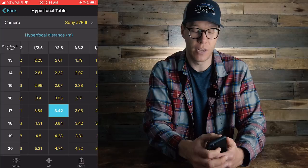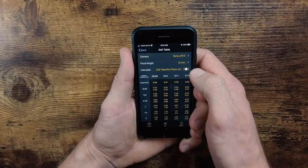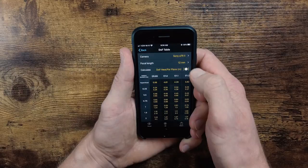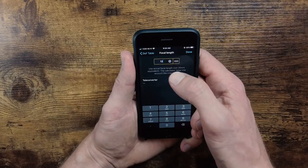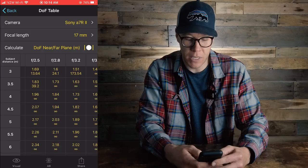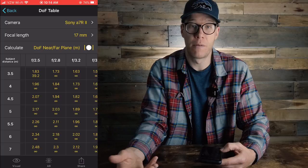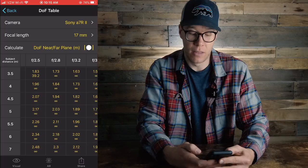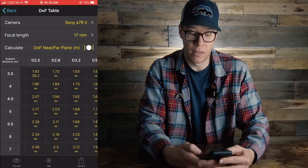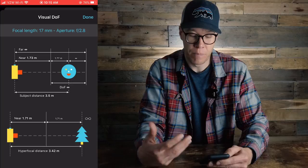Often this is going to be your infinity point when you're out shooting. You can also use the depth of field table. When I select that, I do the same thing — scroll to my camera and 17mm focal length at f/2.8. Subject distance is on the left side of the screen. Scrolling down to how far I am from my subject gives me an answer of 1.73 meters to infinity being within focus — consistent with what the hyperfocal distance table showed. I can also select a setting and go to the visual representation, which gives me a visual idea of how close to something I can be when shooting.